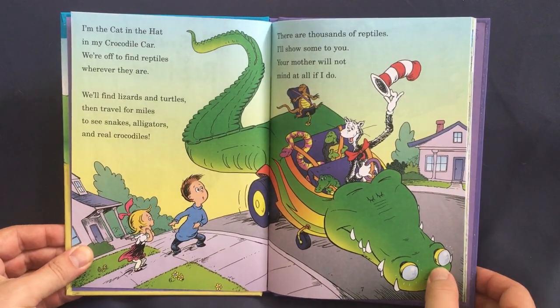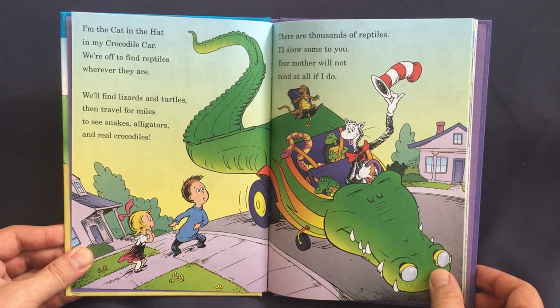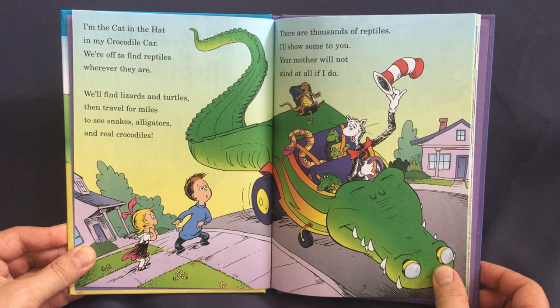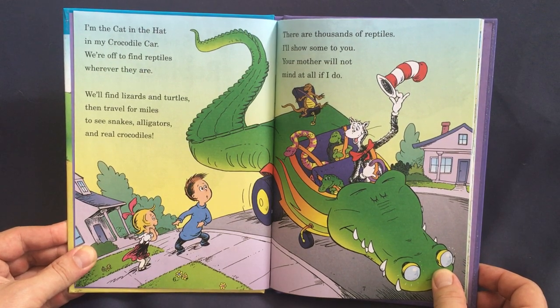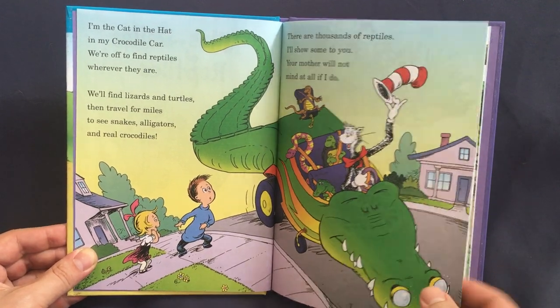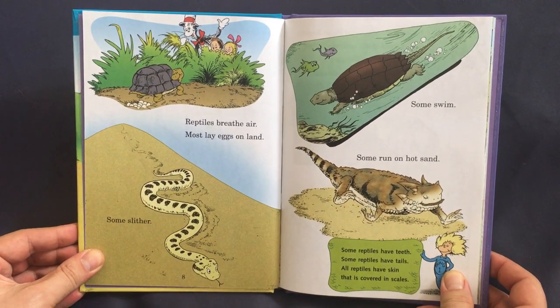I'm the Cat in the Hat, in my crocodile car. We're off to find reptiles wherever they are. We'll find lizards and turtles, then travel for miles to see snakes, alligators, and real crocodiles. There are thousands of reptiles, I'll show some to you. Your mother will not mind at all if I do.